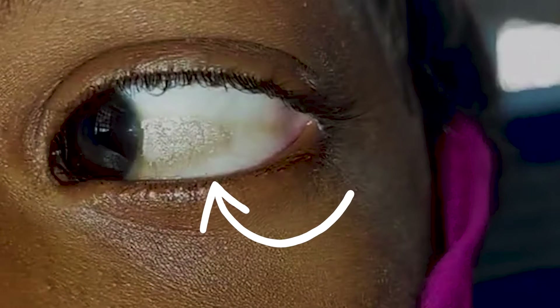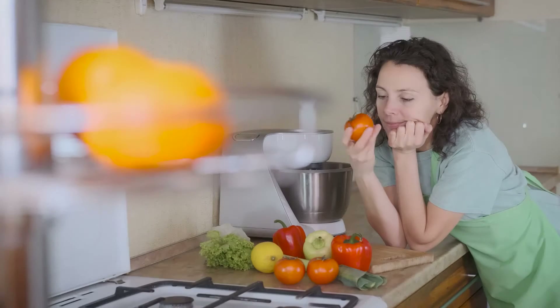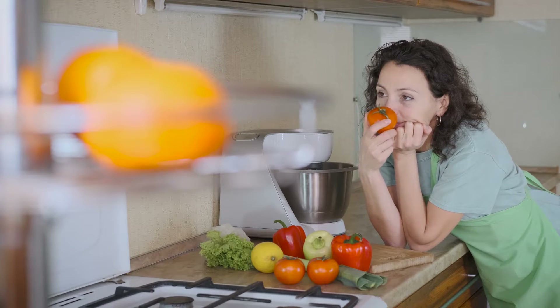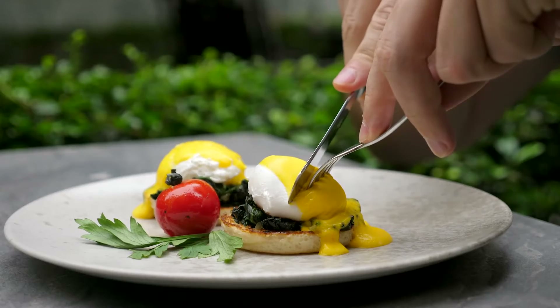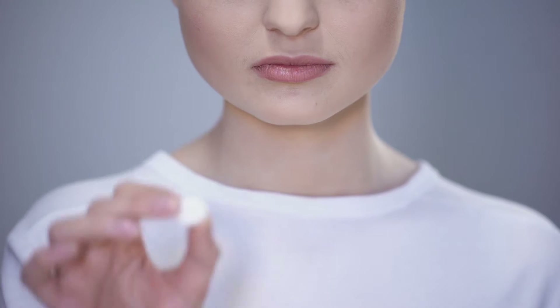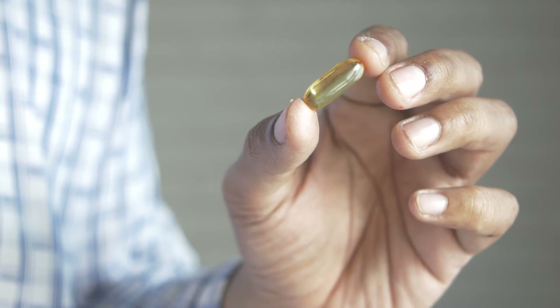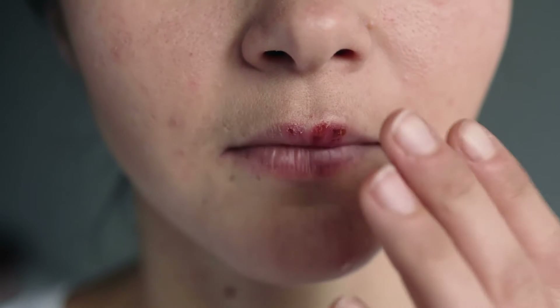Night blindness can progress to xerophthalmia, a condition that can damage the cornea and ultimately cause blindness. A warning sign of xerophthalmia is Bitot's spots, characterized by slightly raised, foamy white growths in the white part of the eyes. If you think your vitamin A intake is lacking, eat more vitamin A-rich foods like milk, mangoes, eggs, black-eyed peas, apricots, and sweet potatoes. You may also take daily supplements of 700 micrograms for women and 900 micrograms for men.